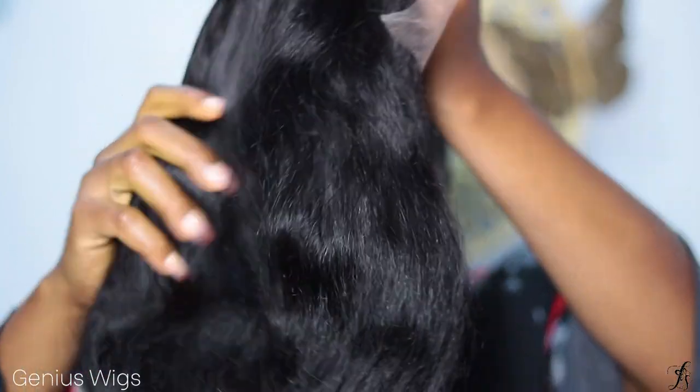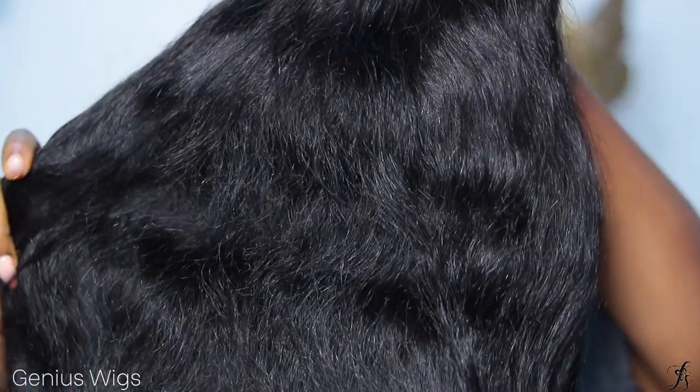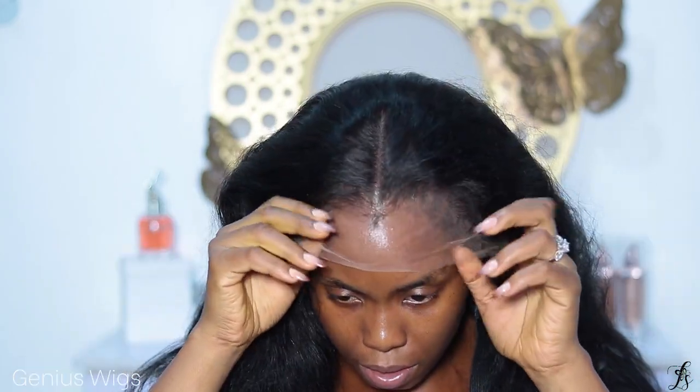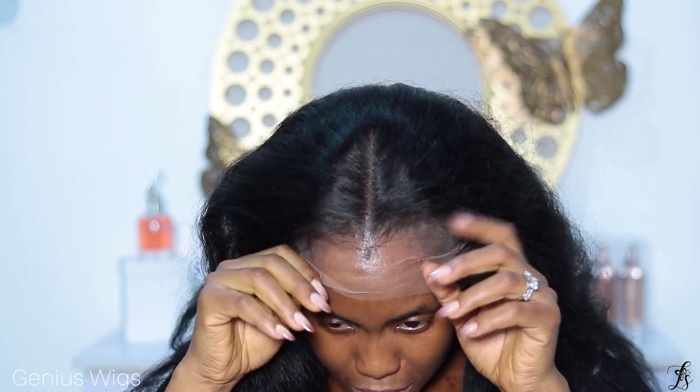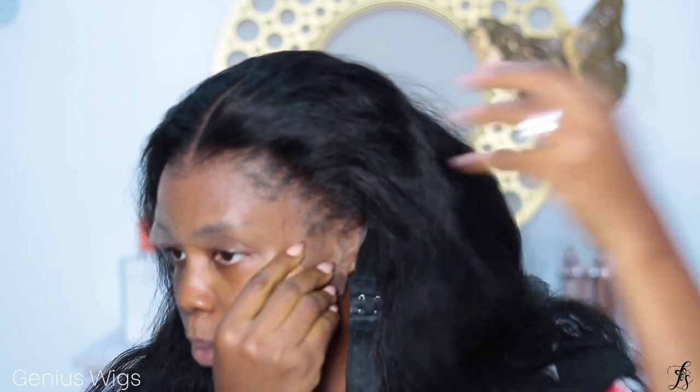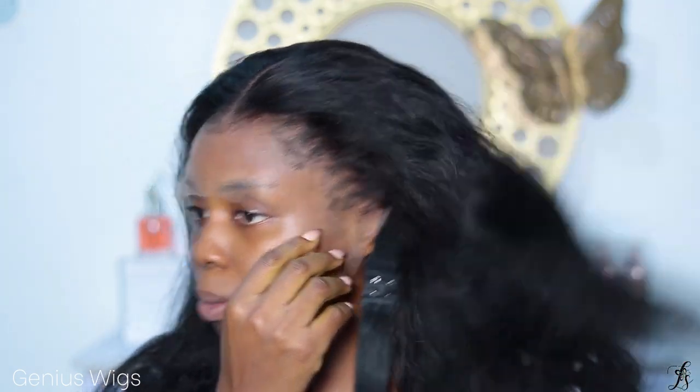It's 18 inches, 180 density. Let me just put down my head — let's just see what we're working with right out of the box. Oh my god, this is so good. I didn't pluck anything. So this hairline comes already pre-plucked and it comes already pre-bleached.